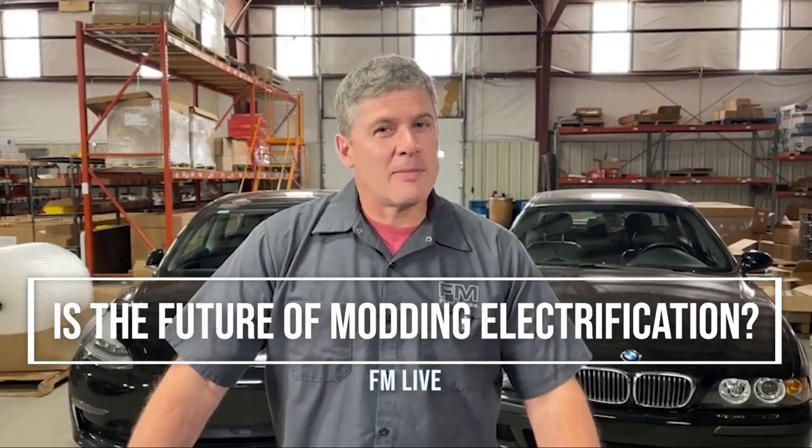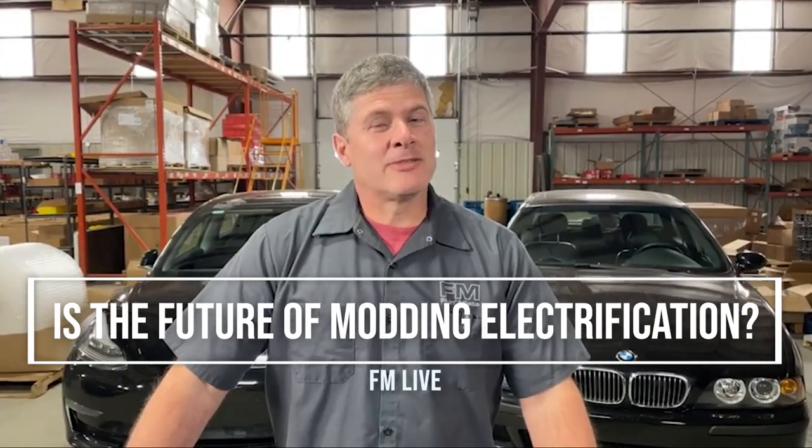Hi everybody, Keith Tanner here from Flying Miata. Today I'm going to talk about electrification. This is a hot button for a lot of people. We love our internal combustion engines, we love the noise, the smells - well maybe not the smell so much - the vibration, the feel of a good naturally aspirated engine. But there's a lot of electric showing up on the road today, and there are some really solid reasons why you might want to electrify your car. So I'm going to talk about the reasons why you might want to, and the high level of what would be involved.